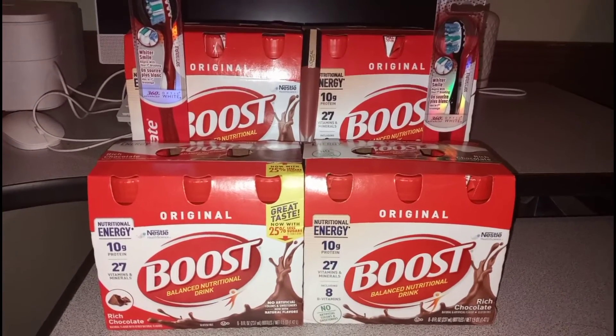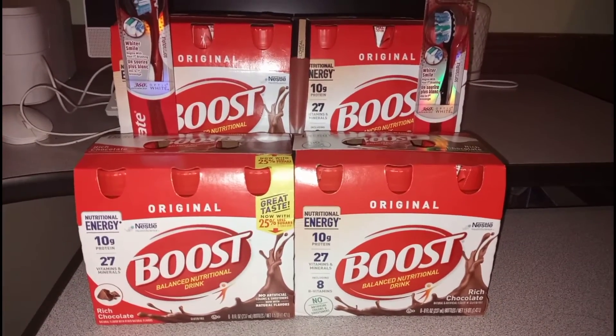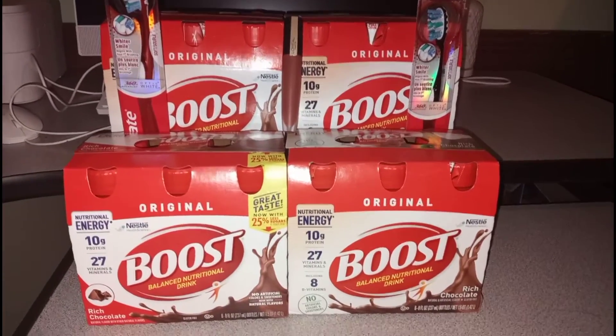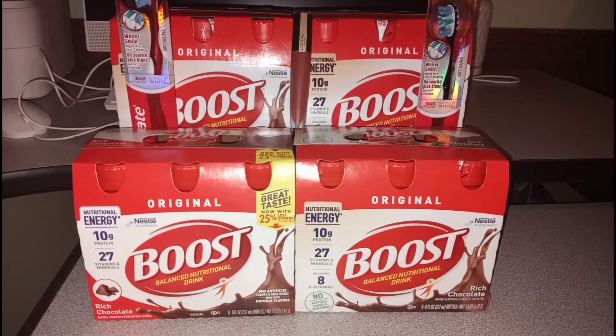Boost is on promotion this week — buy four, get $10 in extra bucks. They're also on sale for $8.99, so I picked up four of them and it came out to $38.99.